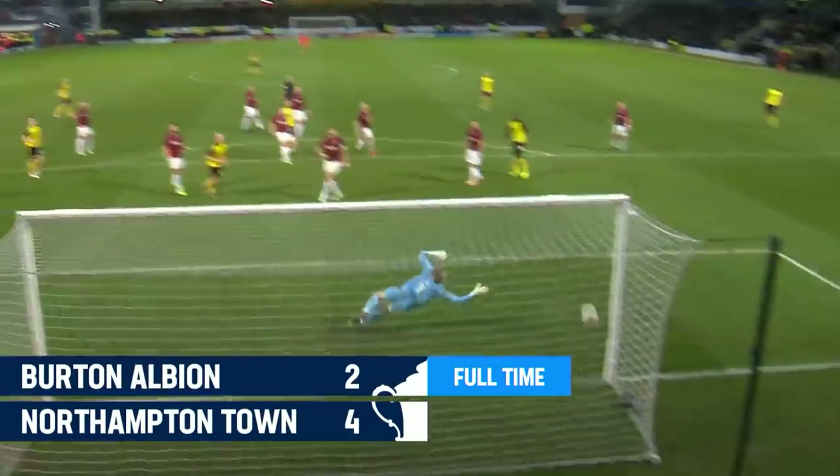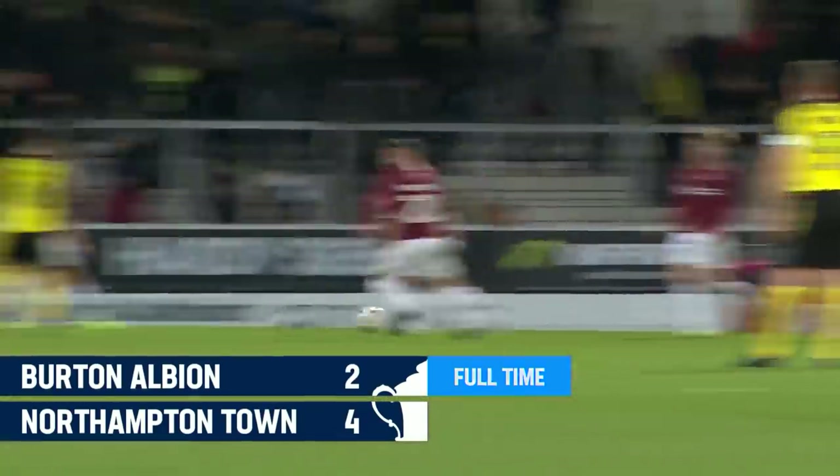It looks like Northampton Town are heading into the fourth round for the first time since 2004.